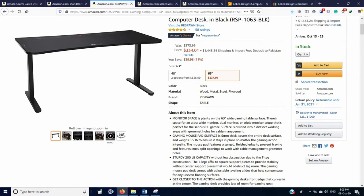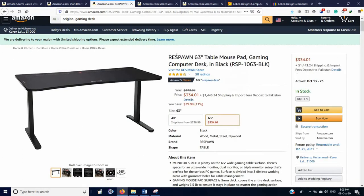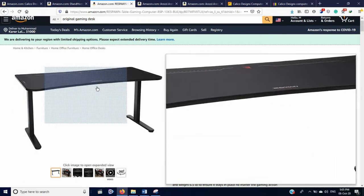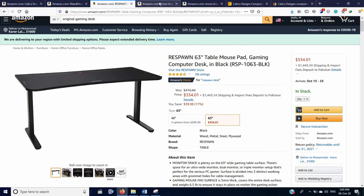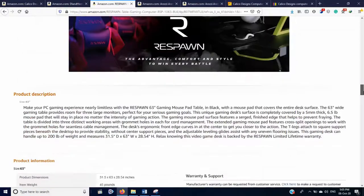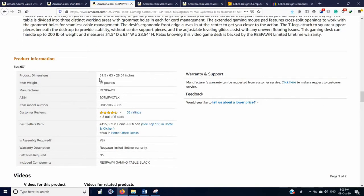The second one is the Respond, available at $34, without a sliding keyboard tray and no extra space for the processor. It really looks odd if you put your processor at the table. Its dimensions are 31 by 63 by 28 inches.